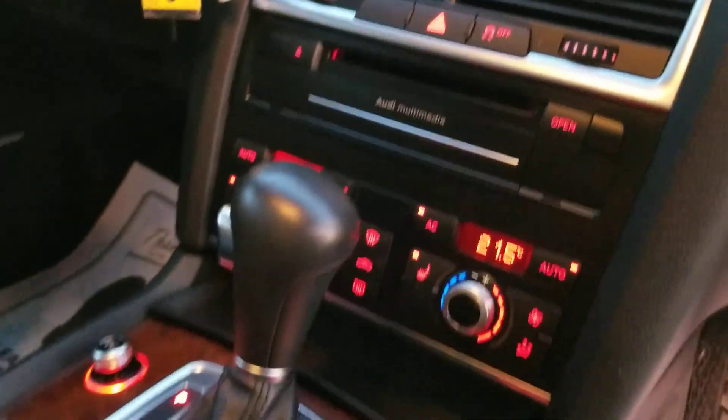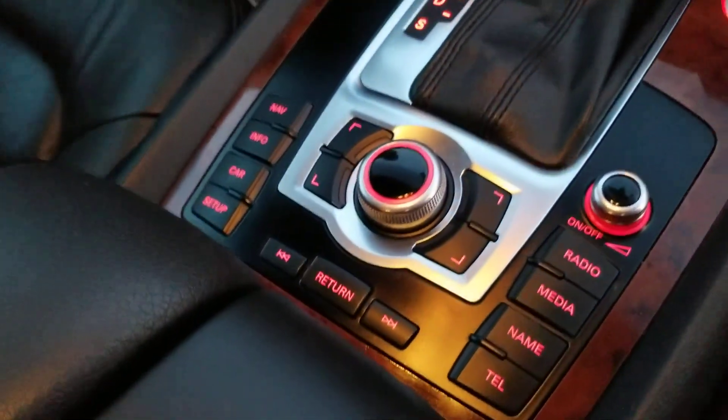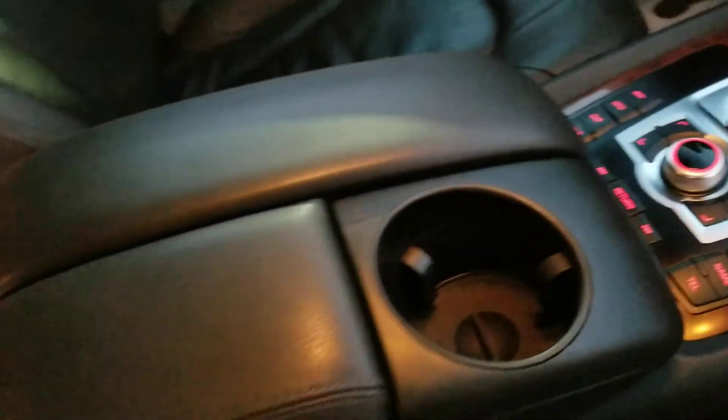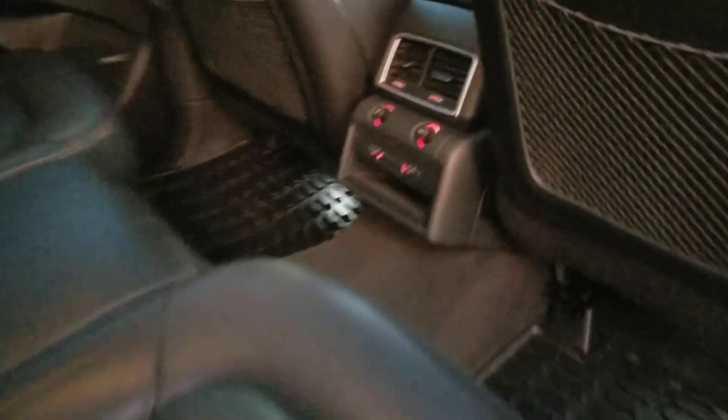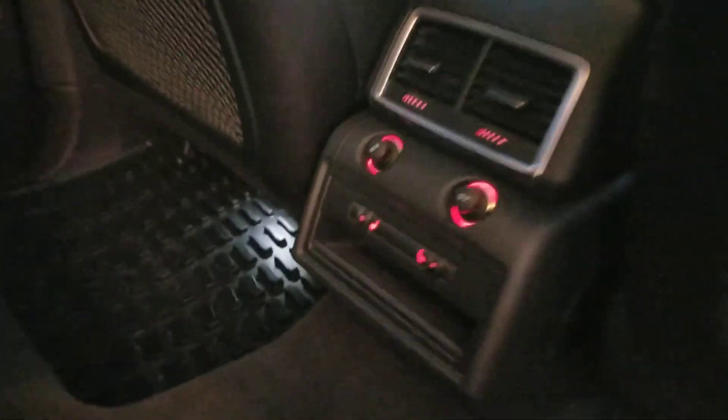Dual zone climate control, Bluetooth — very nice and easy to use interface. Moving to the back seat, you're going to have rear heated seats, which is very nice. And this is in beautiful condition.